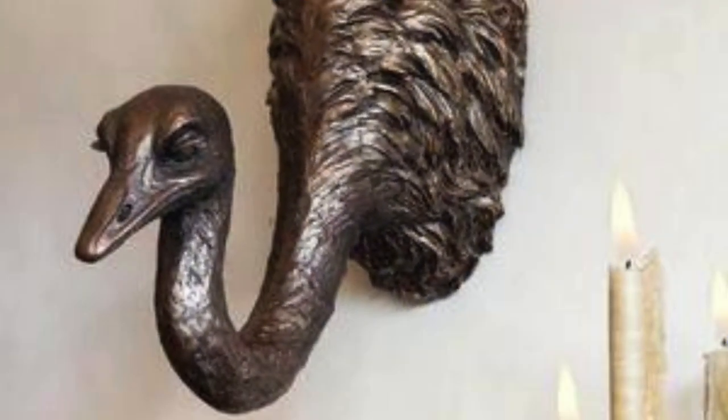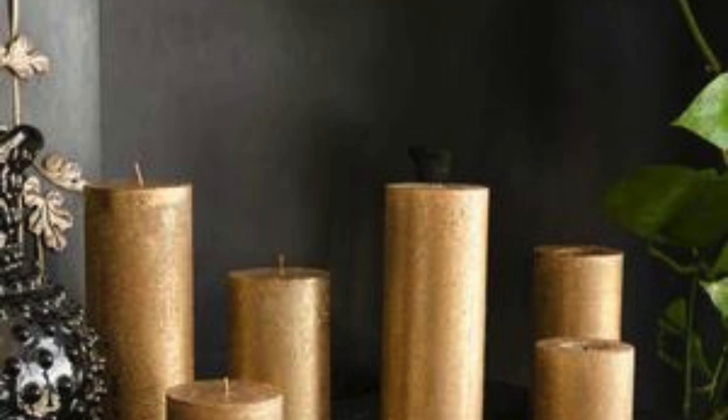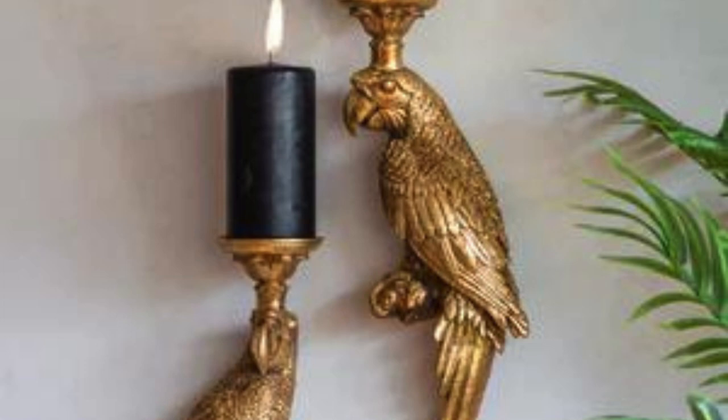Delving deeper into the realm of decorative accessories unveils a world of endless possibilities, where even the smallest details can leave a lasting impression. Consider the allure of ambient lighting through carefully selected lamps or pendant fixtures, casting a warm and inviting glow that not only illuminates a space but also adds a layer of sophistication. Textiles, such as luxurious throws and sumptuous curtains, introduce a tactile dimension, inviting comfort and enveloping rooms in a cocoon of coziness.